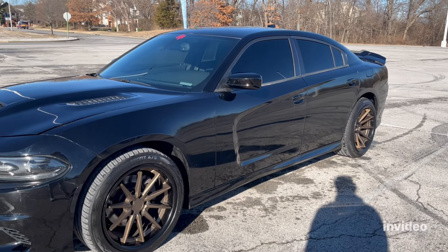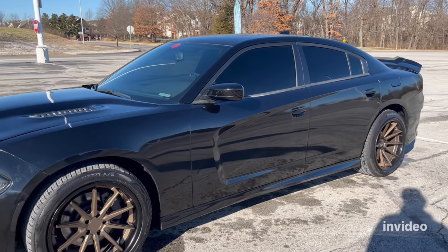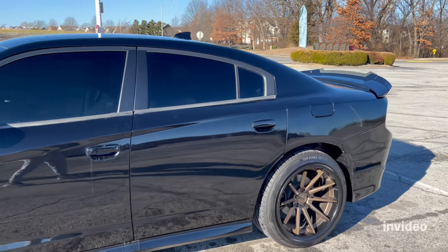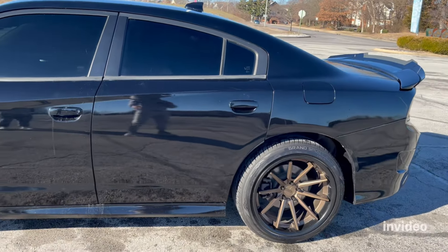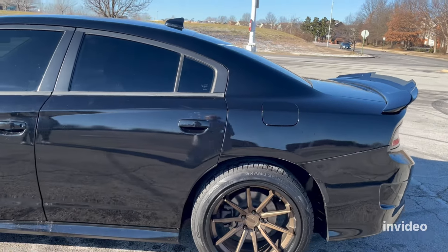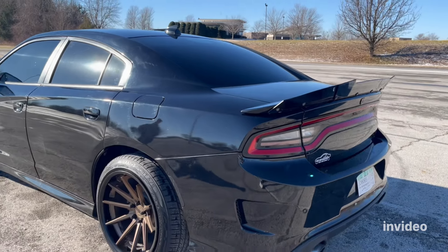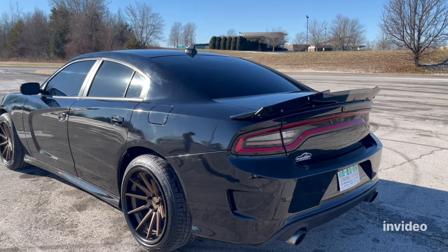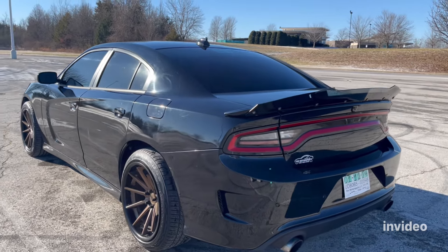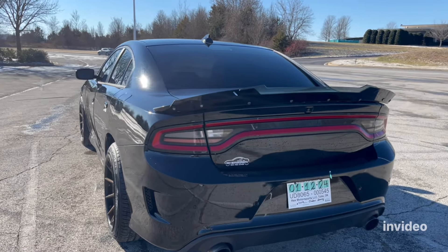This is my new 2019 Dodge Charger RT. I absolutely love it — the blackout is crazy. Honestly there's not very many exterior mods I need to do. It has wheels and tires, 275s in the back so it's a little wider back there, it has a fender, and it has an exhaust. I'm not sure exactly what the exhaust is, but it is pretty loud. I'll do some sound clips and some auto start — I'm glad this car has auto start, that's really cool.